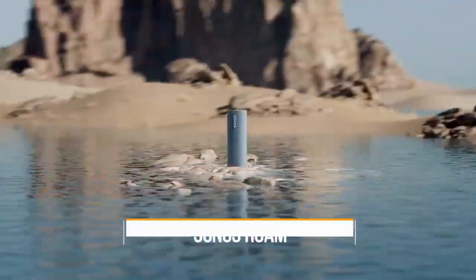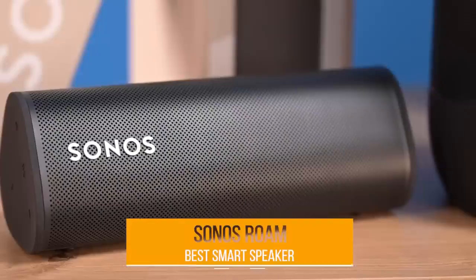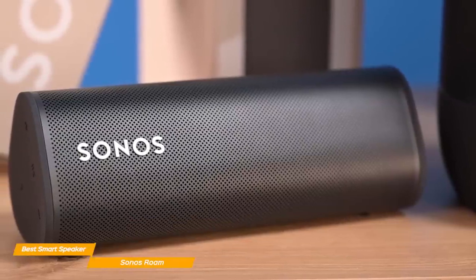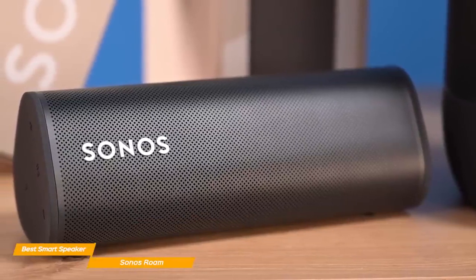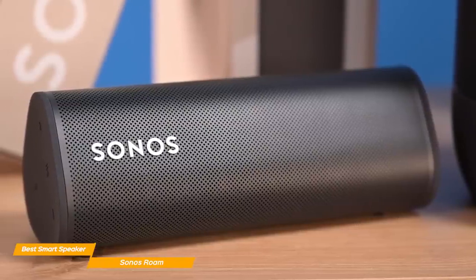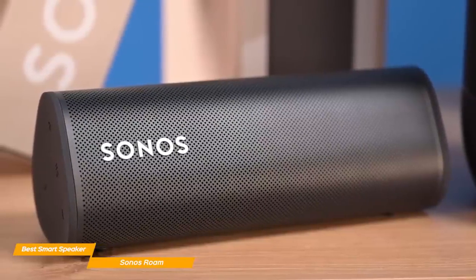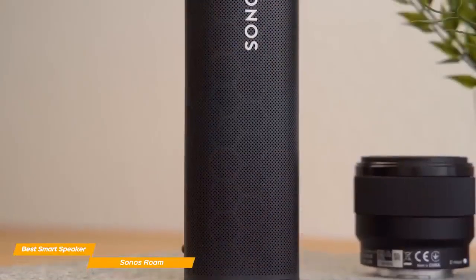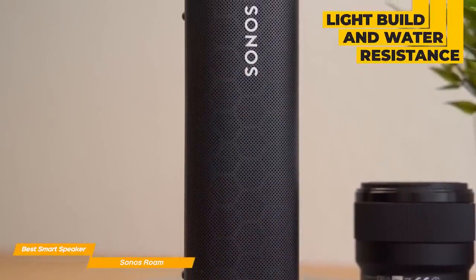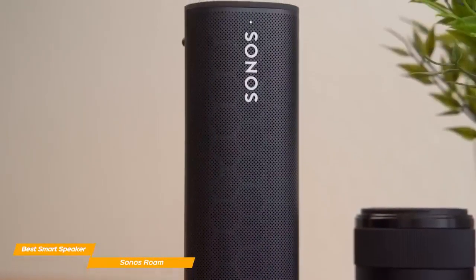Up next on our list is the Sonos Roam, my choice for the best smart Bluetooth speaker. If you're someone who loves smart technology, the Sonos Roam is one of the few Bluetooth speakers on the market to have both unique smart features and robust audio quality. The Sonos Roam is fairly small — the same size as a water bottle and weighs just under a pound. The light build combined with water resistance makes it also a good choice for portability, though it's not as good a portable speaker as the Flip 6.